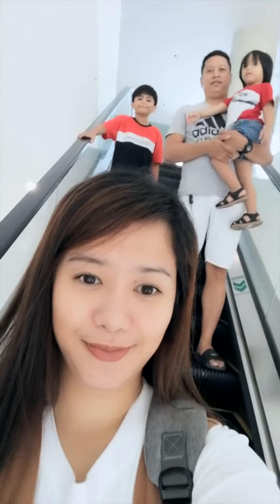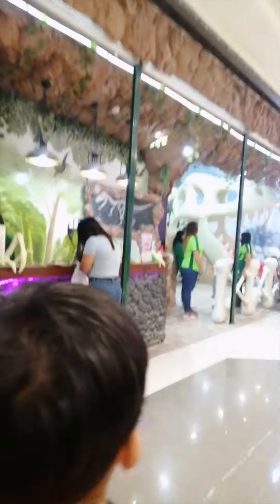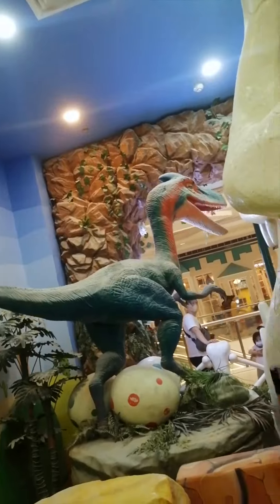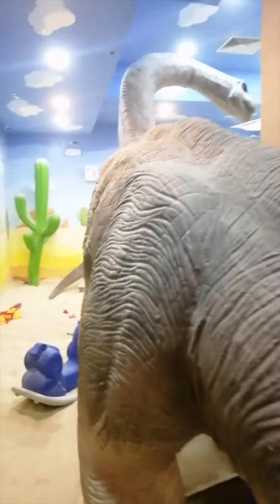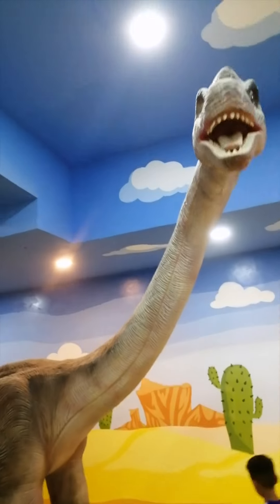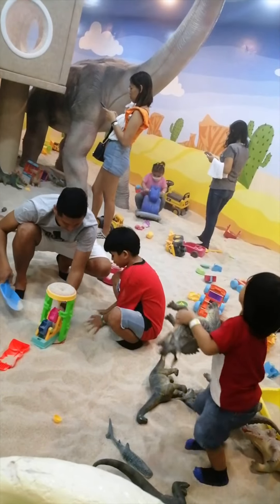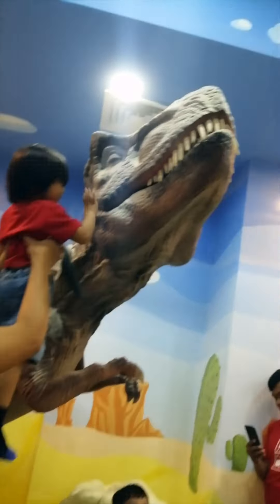My family and I recently visited and had an absolute blast here. With moving life-sized dinosaurs, mini pretend dinosaur toys, and tons of digging toys, your kids will definitely feel like they're in their own prehistoric adventure.